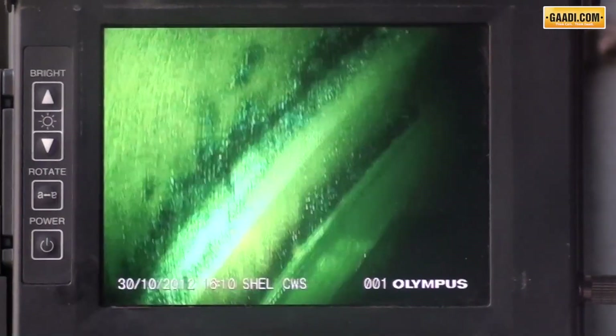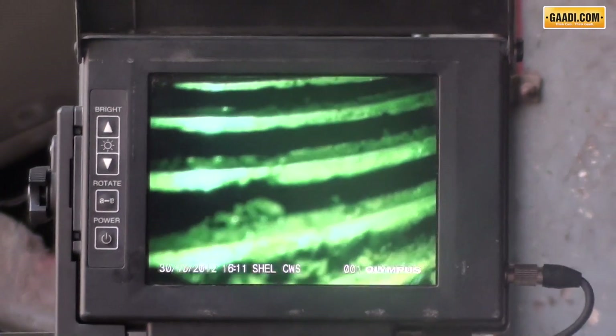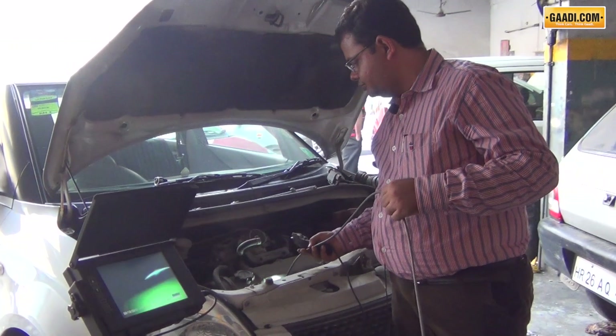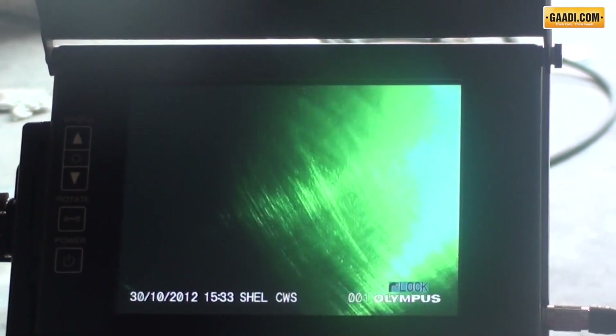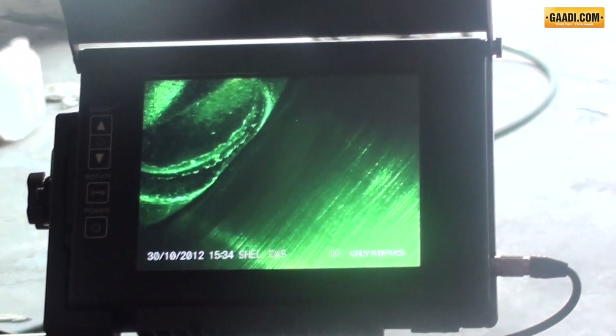This one has already begun to corrode with traces of sludge buildup. The other engine looks clean and it's shining too.